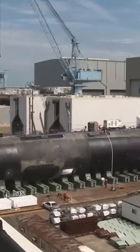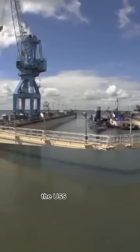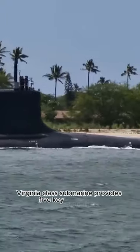Let's get started right here at home at Naval Base New London in Groton, Connecticut, where the United States Navy has commissioned the latest Block 4 Virginia-class attack submarine, the USS Hyman G. Rickover, SSN 795. The Block 4 Virginia-class submarine provides five key capabilities.